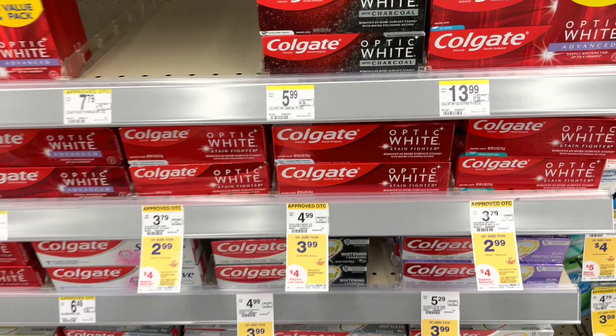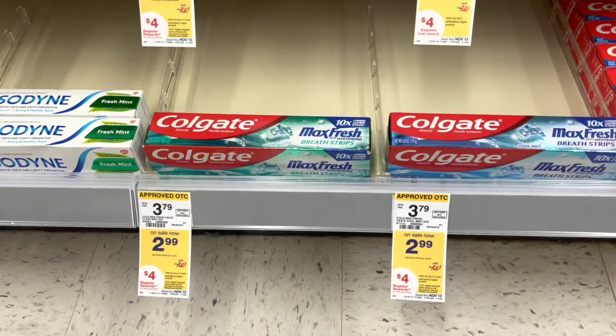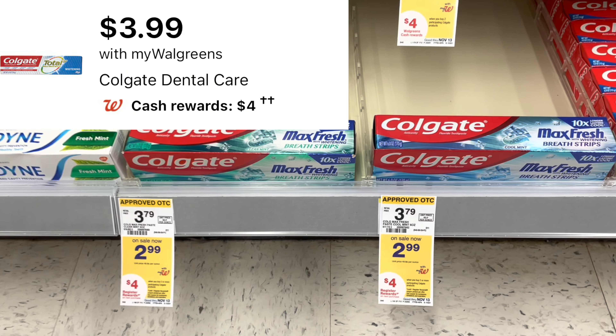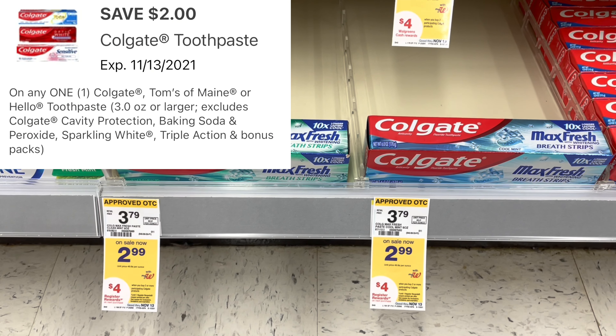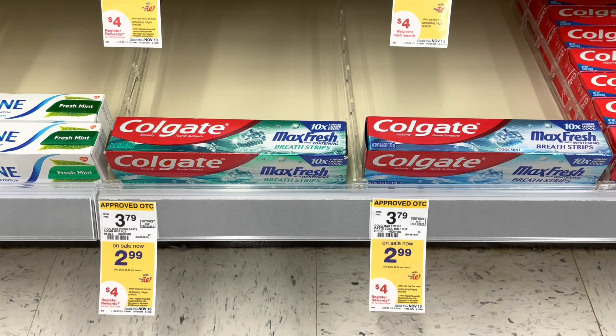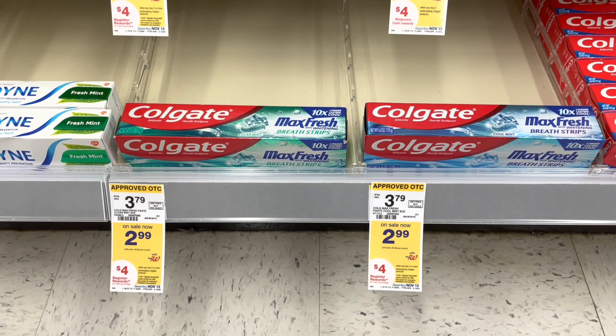Of course, you've got to pick up some free Colgate this week. They're on sale — select ones at $2.99 each, and the Max is included in that deal. Pick up two of them, use a $2 digital coupon that is available online, get back the $4 register reward, and that makes them completely free.